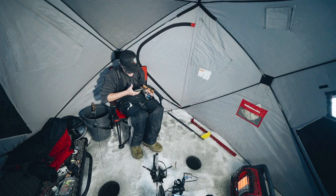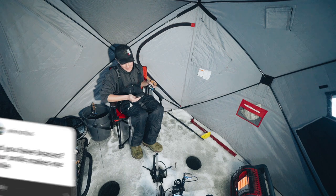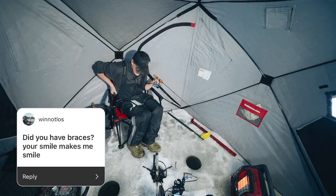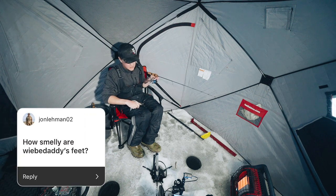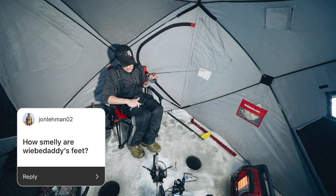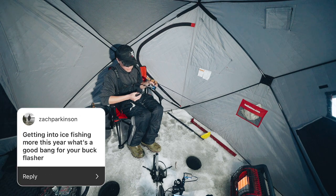Favorite question yet — did you have braces? Your smile makes me smile. Thank you, Austin. How smelly are Weeb Daddy's feet? From John Lehman — yeah, they're pretty bad; Aaron doesn't really do laundry that often, pretty rank. Zach Parkinson asks about a good bang-for-your-buck flasher for getting into ice fishing. If you need one unit that's good year-round, I'd look at a portable Helix unit like a Helix 5 — you can swap it onto your boat, use it for ice fishing, and it's got mapping. If you're really on a budget, get one of those deeper sonar balls for around $200, or just get a used older flasher.